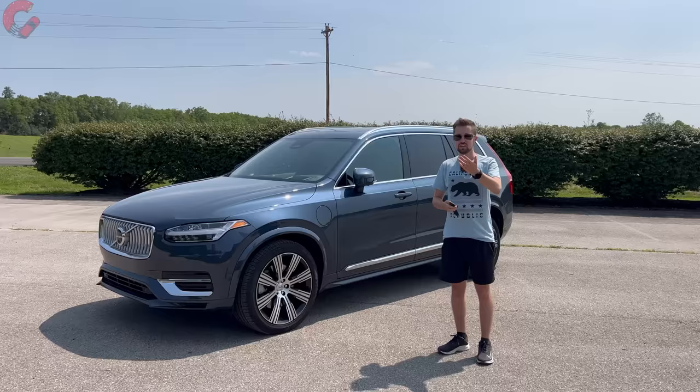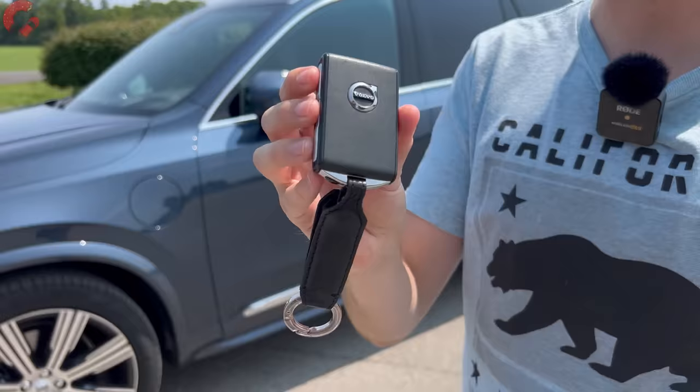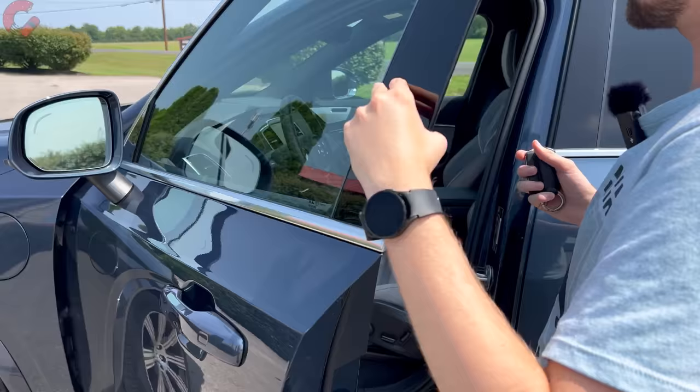Moving to the interior — as you'd expect for a luxury SUV, you have a standard smart entry system. This is the typical Volvo key fob with a nice square shape. Just grab behind the handle to unlock the door and fold the mirrors outward.